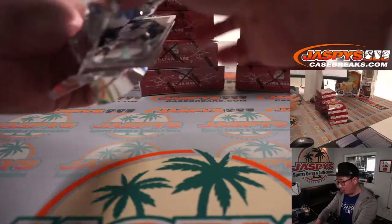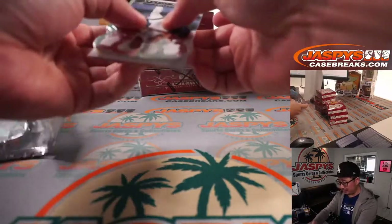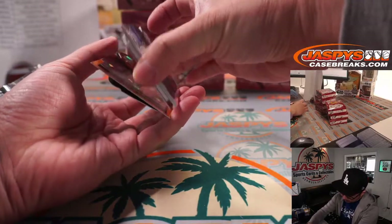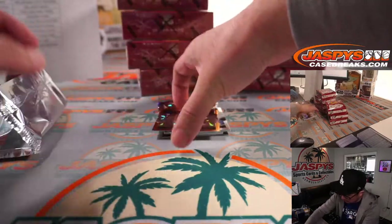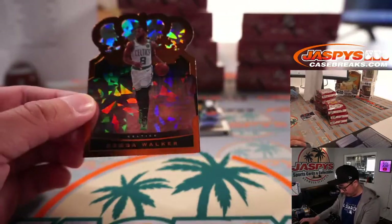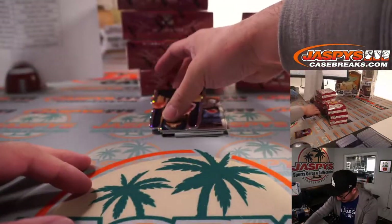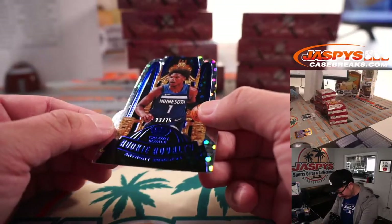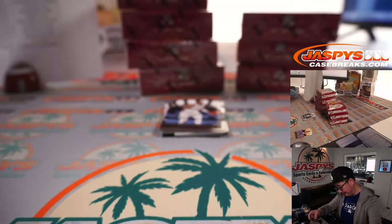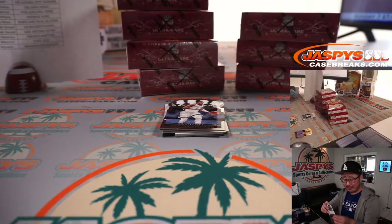We do have more Crown Royale, so after this break I'll load up some more. I should have done that before the break started, but now the ship has sailed. We've got a Rookie Royalty Anthony Edwards die-cut for the T-Wolves, 22 out of 75, for Neil.